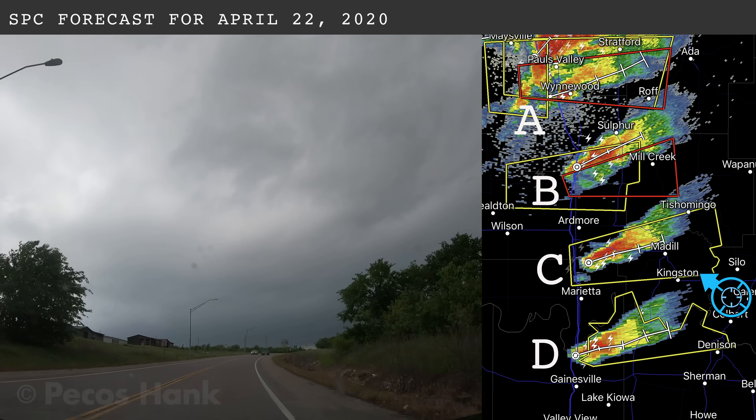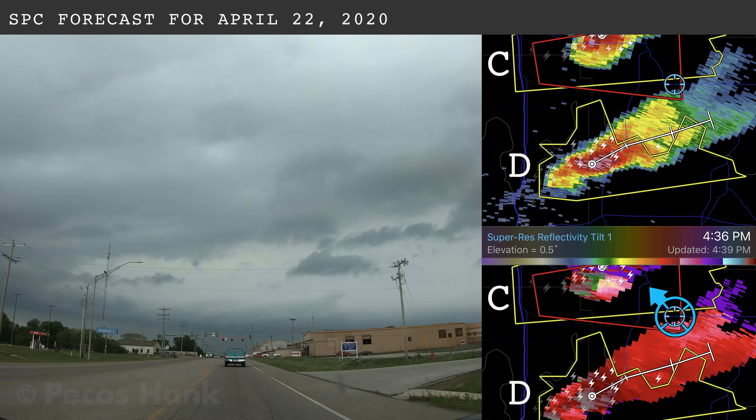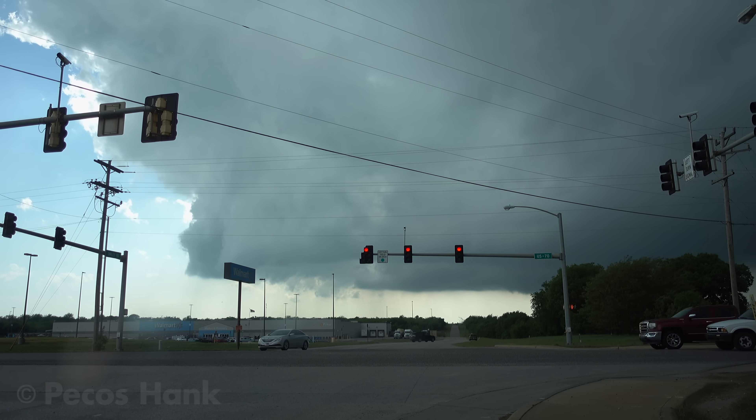After positioning for storms C and D, I committed to Storm C, because it seemed to have stronger mesocyclone development and wasn't tracking directly over the Red River. By 4:50 p.m., I was observing a tight rotating updraft approach the town of Mattel, Oklahoma.